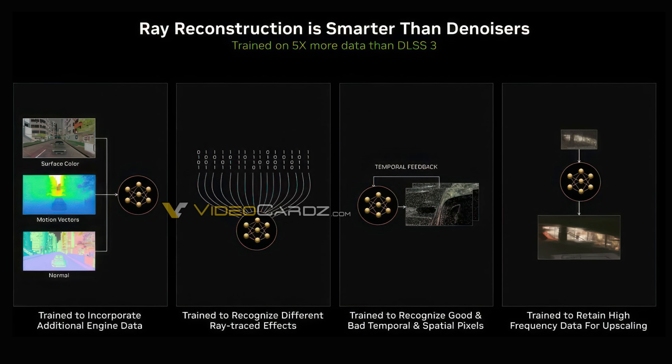NVIDIA claims that DLSS 3.5 has been trained on five times more data than DLSS 3 and incorporates additional game and software engine data to recognize various ray tracing effects and distinguish good and bad temporal and spatial pixels, preserving that good data for upscaling. So DLSS 3.5 will give you higher FPS than DLSS 3 in the same scenario but will also give you better overall quality in ray tracing scenarios. It even looks better than native because native doesn't have access to that five times more data.